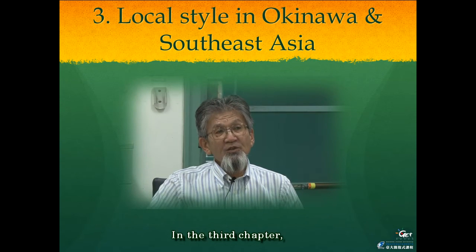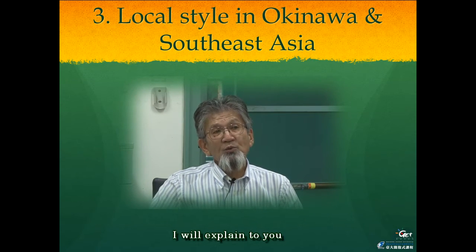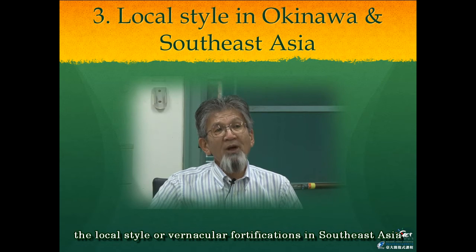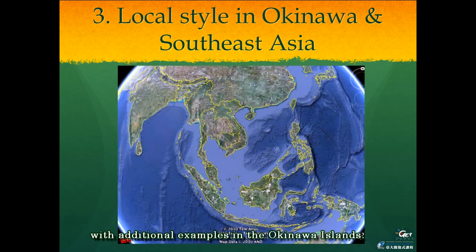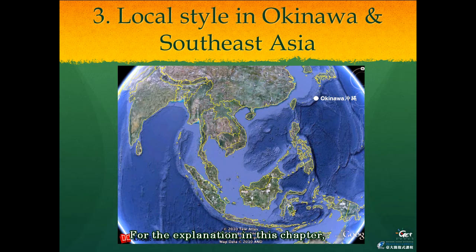In the third chapter, I will explain local-style or vernacular fortifications in Southeast Asia, with additional examples in Okinawa Island. For the explanation in this chapter, I chose several forts: Ayutthaya in Thailand, Bagbao in Indonesia, and Batanes Island in the Philippines.